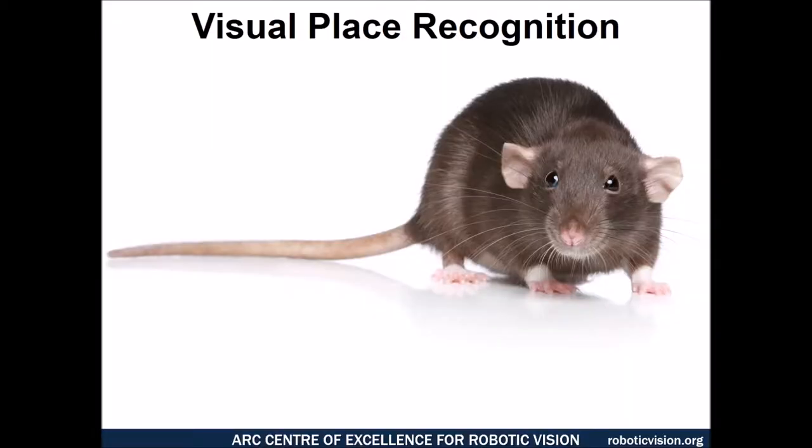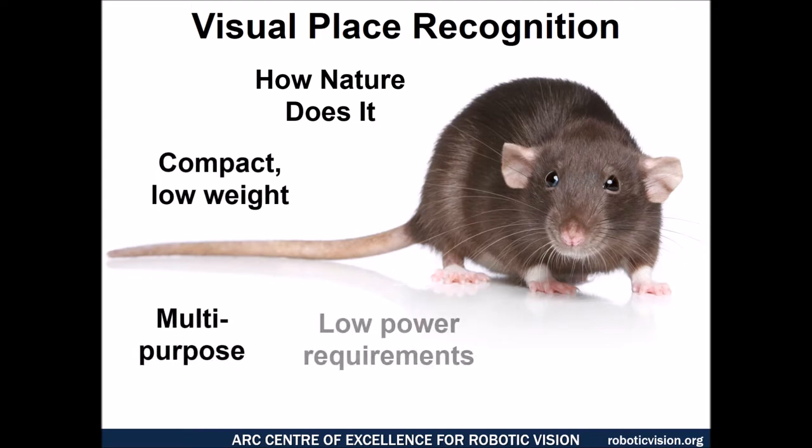Our particular focus has been on solving this problem using cameras, focusing in on the problem of visual place recognition. There are a number of reasons why we think this is an attractive approach.